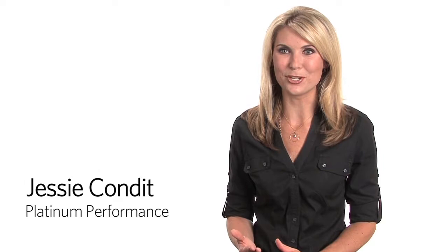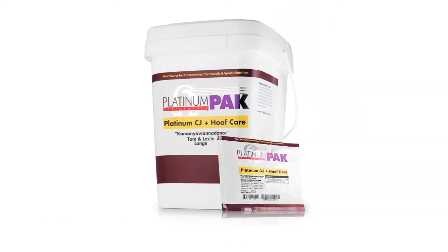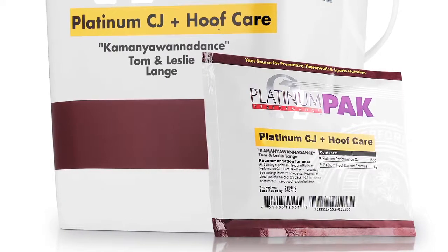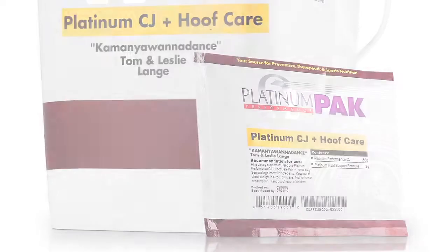Platinum packs are all of the platinum performance formulas that you select for your horse in one single serving daily dose. So really they're so convenient for horse owners. Platinum packs come customized with your name and your horse's name on them. So really it's so easy for you,